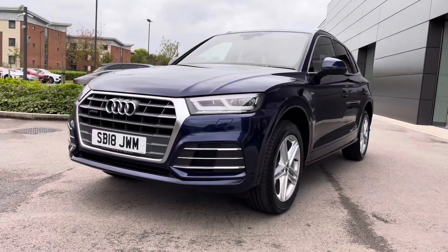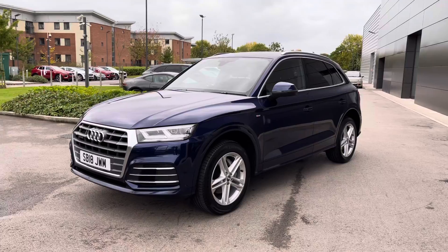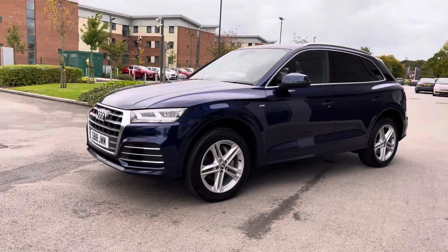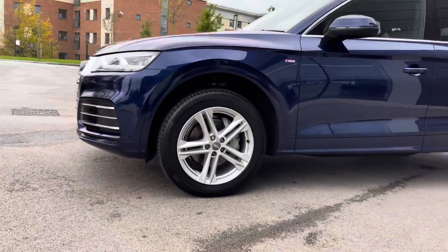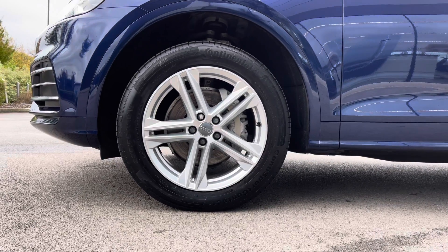This Audi Q5 also wears the incredible 19-inch 5-twin-spoke design alloy wheels which, as you can see, complement the vehicle really well, adding to the sophisticated aesthetic.